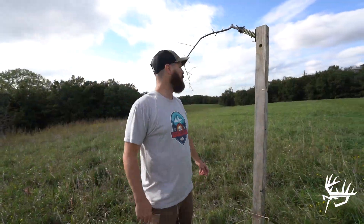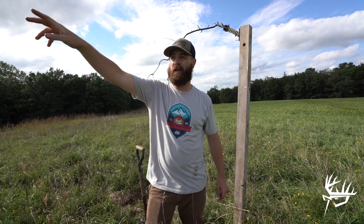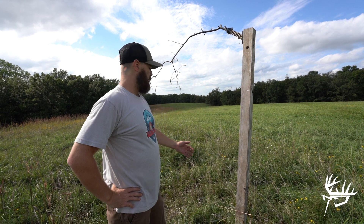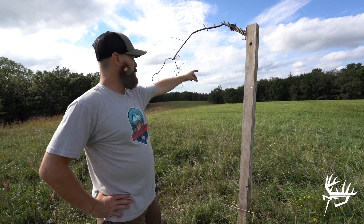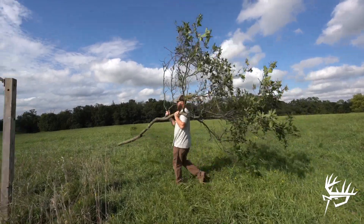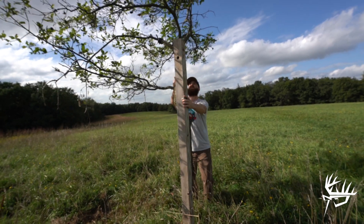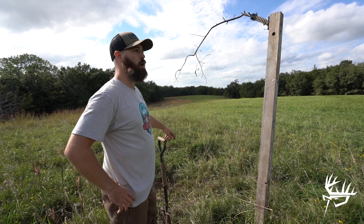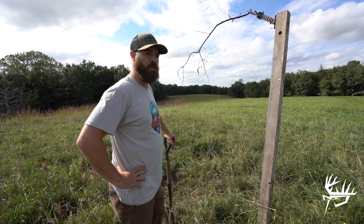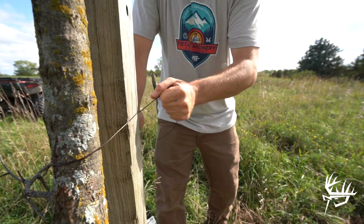We just got out to our second mock scrape tree. This one's right by the cage blind. This is actually where we were hoping to shoot Mini Mag last year, but we just couldn't get him to come over here and hit it — he kept cruising that other edge and hitting the scrapes over there. So we're putting a full-size tree on it this year to see if that makes a difference. They're already pawing it out, so we'll probably just end up leaving that there. We're going to strap this tree up, throw a camera, and see what happens.